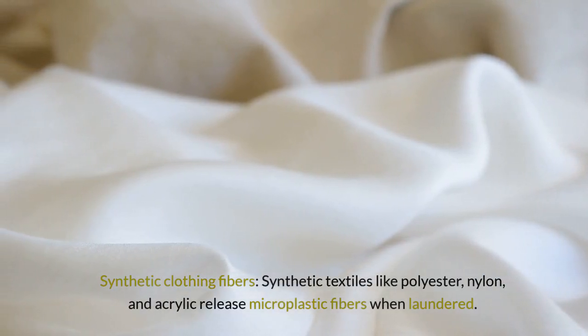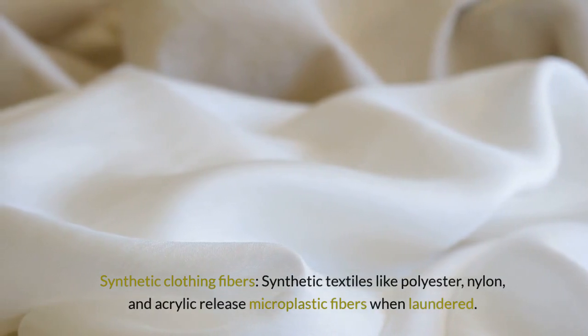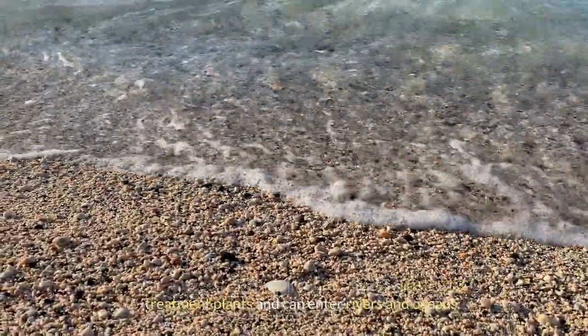Synthetic clothing fibers: synthetic textiles like polyester, nylon, and acrylic release microplastic fibers when laundered. These fibers are too small to be caught by wastewater treatment plants and can enter rivers and oceans.